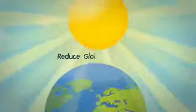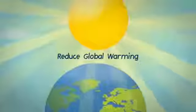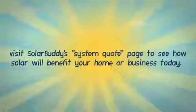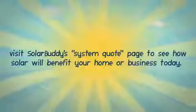Help save the environment and reduce global warming. Start producing your own clean energy. For more information, visit Solar Buddy's system quote page to see how solar will benefit your home or business today.